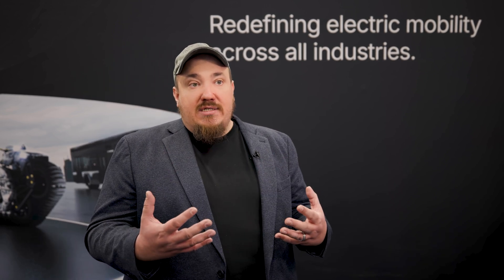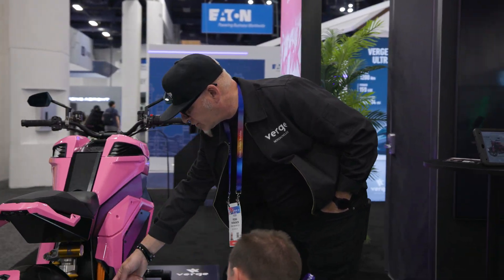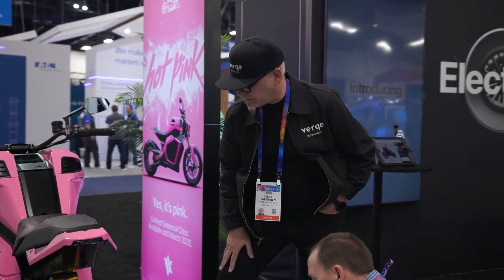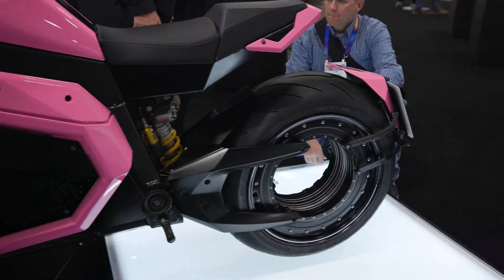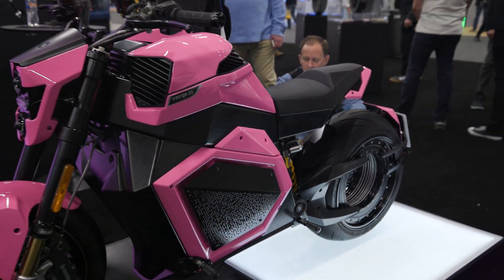Our vision is that when you want to create a new vehicle you can just buy the right kind of motors, the right kind of batteries, create your prototype, and by the second you plug everything together your vehicle works without manual integration.